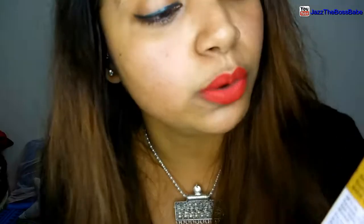These are both shimmering oils with Argan Oil, Vitamin E, and Essential Oils. Let me take you through Shimmering Sunlight first — it contains Argan Carrier Oil, Grape Seed, Olive, Lemon Essential Oil, Turmeric Essential Oil, Niaouli, Lavender Essential Oil, Vitamin E, and Vetiver Essential Oil — a new name I have heard.